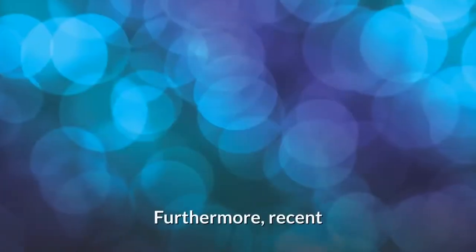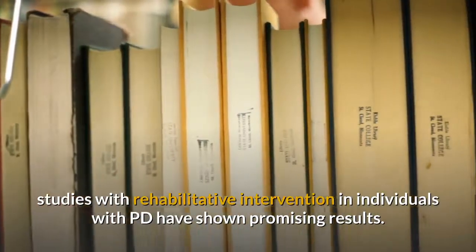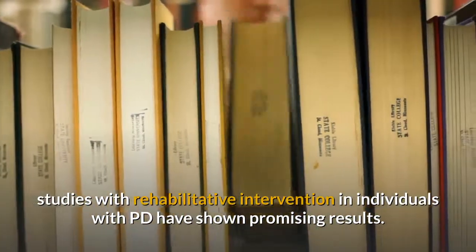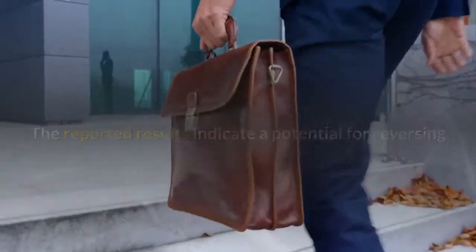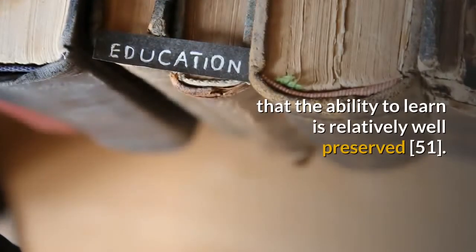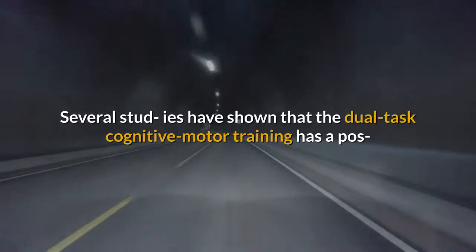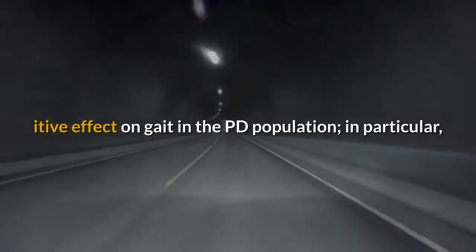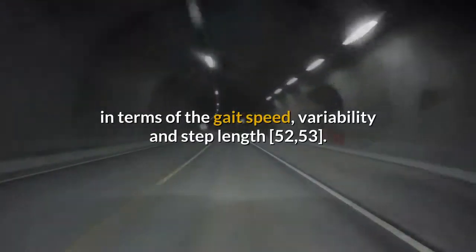Furthermore, recent studies with rehabilitative intervention in individuals with PD have shown promising results. The reported results indicate a potential for reversing or slowing the progression of the disease, demonstrating that the ability to learn is relatively well preserved. Several studies have shown that dual task cognitive-motor training has a positive effect on gait in the PD population, in particular in terms of gait speed, variability, and step length.